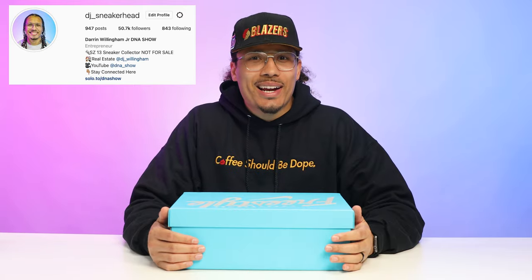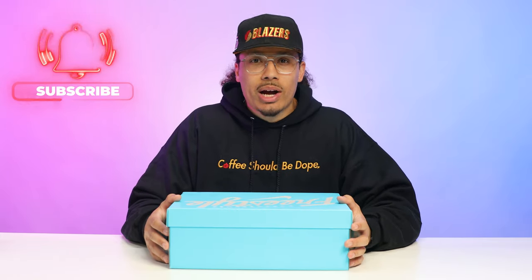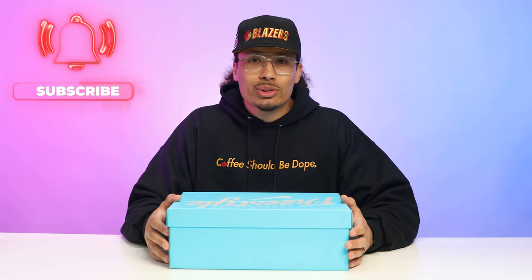My name is DJ and this is the DNA Show. On this channel I love breaking down sneakers like this, giving you in-depth reviews and comparisons. If you haven't already, make sure you hit that subscribe button and join the fam. We're very close to a million subscribers and you could be the next one to get us there.